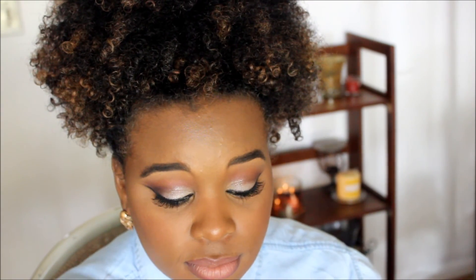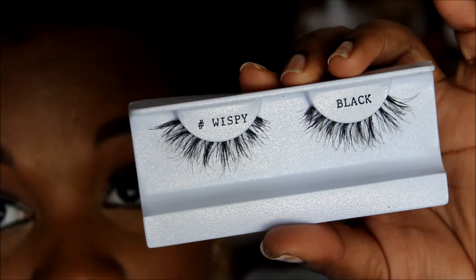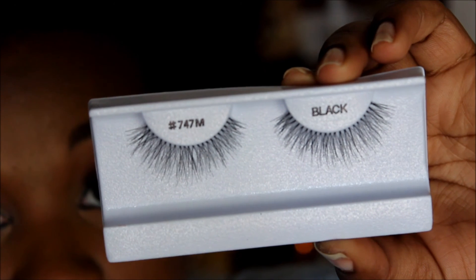We don't have a Nigel's Beauty Emporium here in Orlando, not that I know of — I'm new here. But I did want to stop and pick up some lashes. Their lashes were $7 to $10, which was awesome. So I picked up a couple pairs of lashes, some to keep in my kit and some for myself. I'm actually wearing a pair of lashes that I bought from them — these are the 747Ms. I also picked up the Wispies, a pair of Demi Wispies, two number 15s, and another pair of 747Ms that I'm wearing right now.